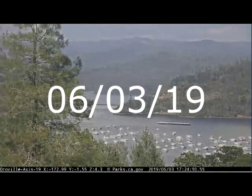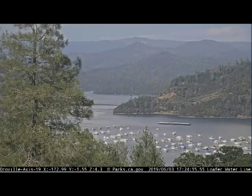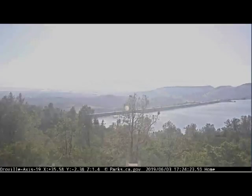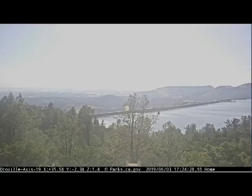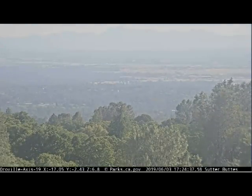Here we have June 3rd. It looks perfect for water skiing there at Oroville. It's full as possible, right up to the face of the dam. Depending on if you're looking from below, it's the toe of the dam; if you're looking from above, it's Lake Oroville. It only forms the lake because of the dam.